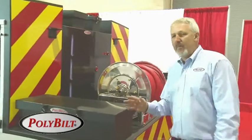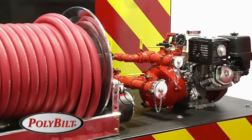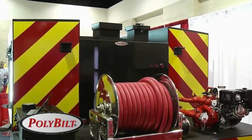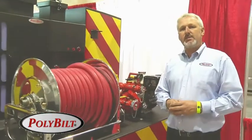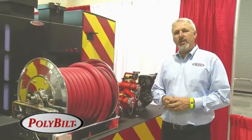We also have pump options on this. This current model has the 13-horse Darley pump, but we can go to 18-horse or 21-horse gas or diesel. So give us a call. Visit us at PolyBuilt.com. We'd love to get you a quote on this Badger unit and look forward to hearing from you.